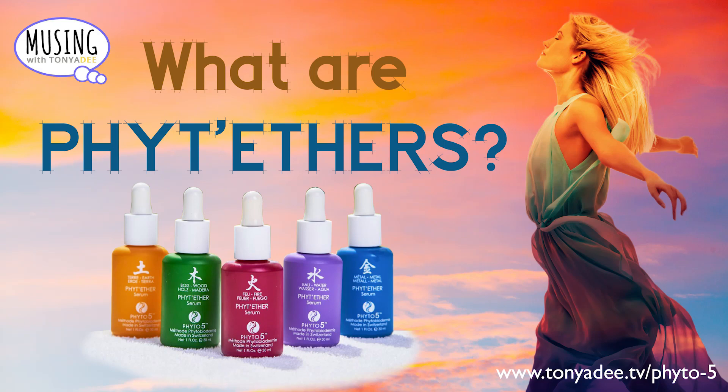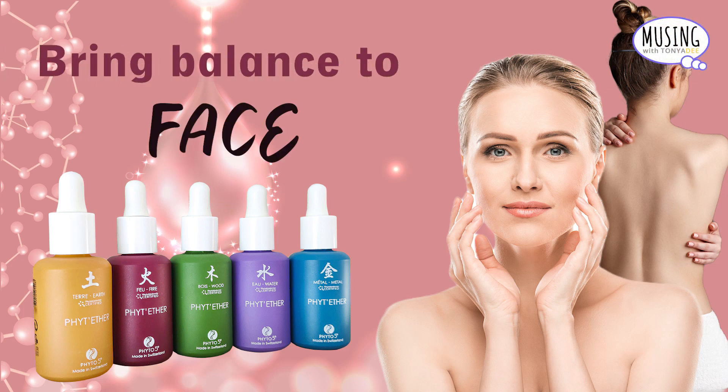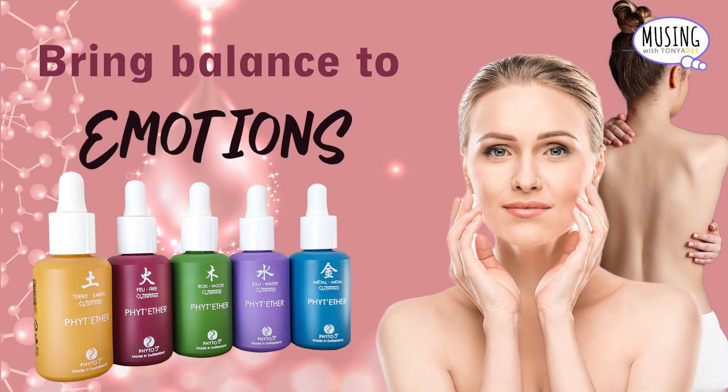What are Phyt'ethers? I thought you'd never ask. Phyt'ether serums are formulated to bring balance to face, body, scalp, vital energy, along with emotions.